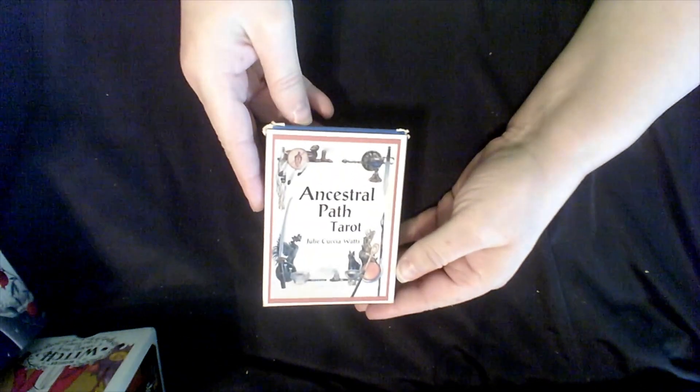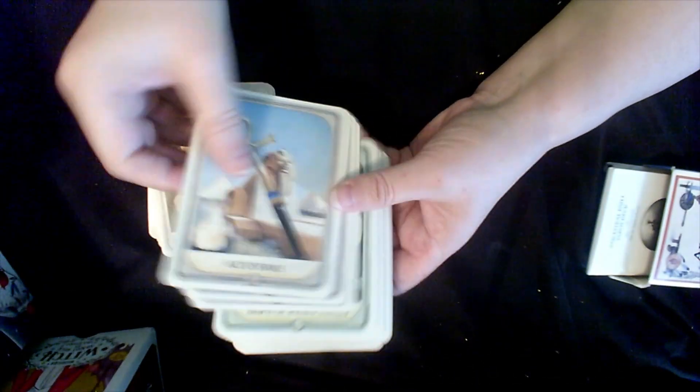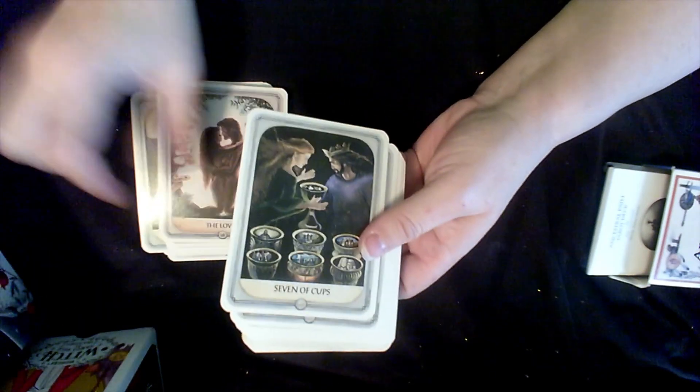This is one of the decks that started it off for me — the Ancestral Path Tarot. This is not my first deck but it is definitely one of my most loved decks. I got this back in '96, I think. I just love it, and it's so pretty.